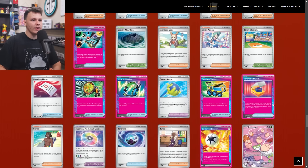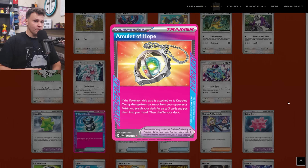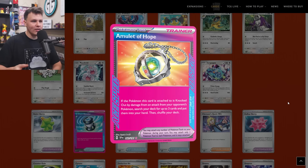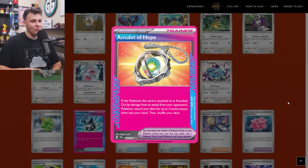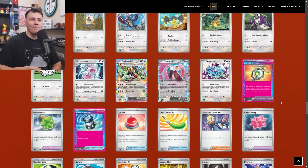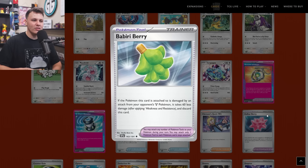Let's get into the trainer cards — there's a lot of them to go through. The first is an ACE SPEC: the Amulet of Hope. Pretty niche ACE SPEC — if the Pokemon this card is attached to is knocked out by damage from an attack from your opponent's Pokemon, search your deck for up to three cards and put them into your hand, then shuffle your deck. So your opponent has to knock the thing out with it on, then you get any three cards. Would you have rather just found Prime Catcher and played Prime Catcher for your turn? Probably. Seems super niche, but it did make it to my buy list as a one-of because it is an ACE SPEC.